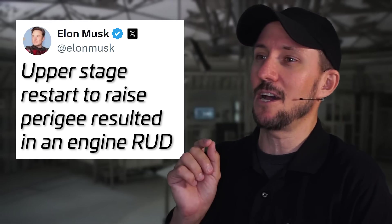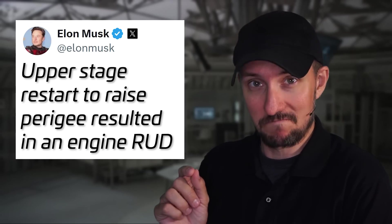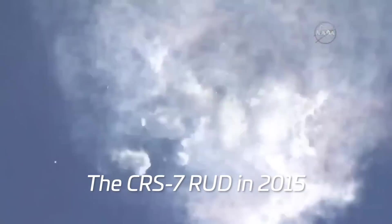What Elon actually said was that the upper stage restart to raise the perigee resulted in an engine RUD. RUD — R-U-D — is rapid unscheduled disassembly. It's when your rocket ceases to be a rocket and you didn't intend for that to happen.